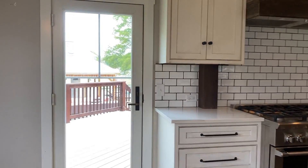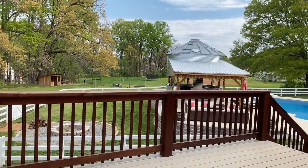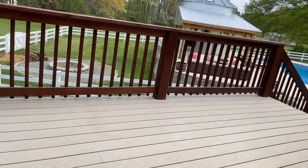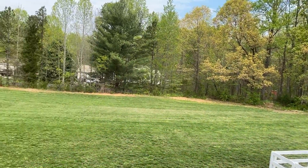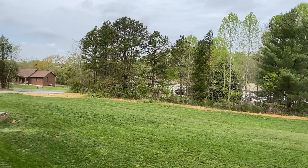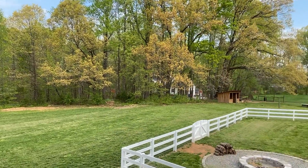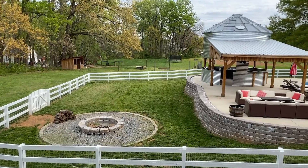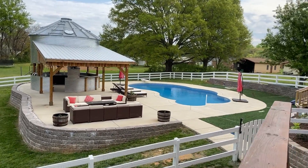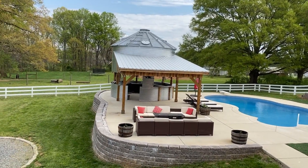Let's take a look outside. Now this is an entertainer's dream. You've got this large deck area which overlooks a beautiful flat yard, private with all those trees lining the back area. And here we've got this great entertainment space — fire pit, saltwater pool, and look at that custom silo converted to a bar area.